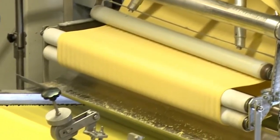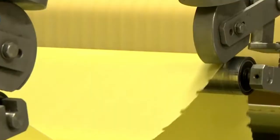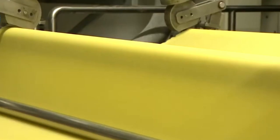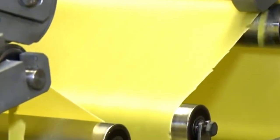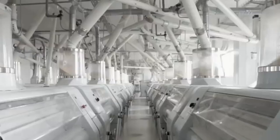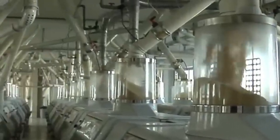The dough is then rested briefly, allowing the gluten network to form and strengthen. Once the dough reaches the ideal consistency, it's time for extrusion. The dough is forced through metal die plates with small openings that shape the pasta into long, uniform strands. For spaghetti, the holes are round and thin, producing the familiar noodle shape we all recognize. As the dough is extruded, it's immediately cut to the desired length and sent down a conveyor belt.